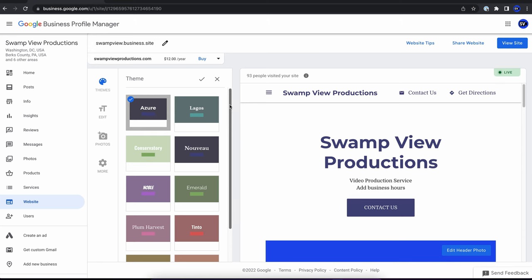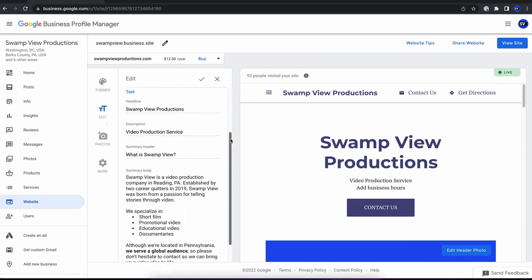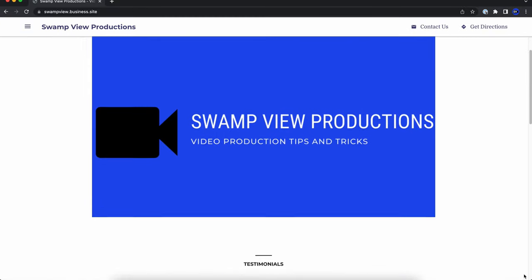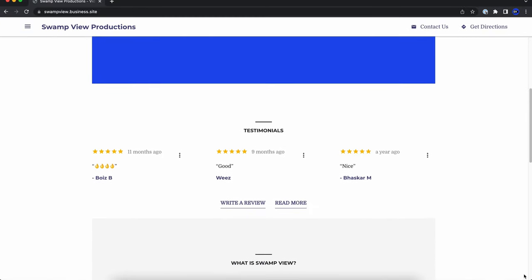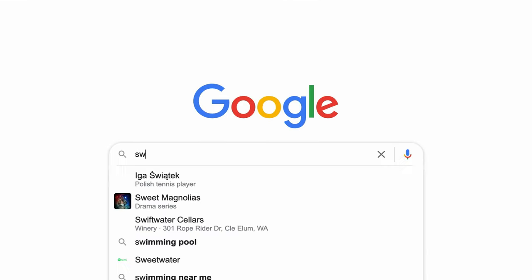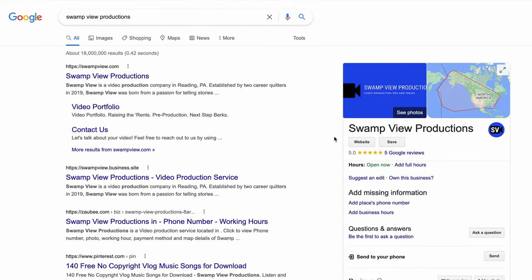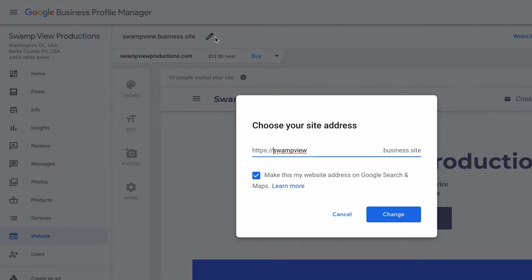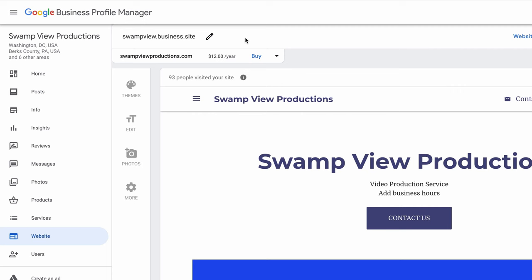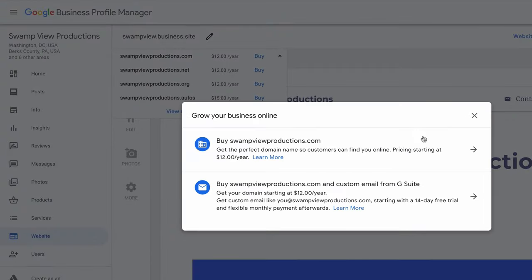While you have a small palette of themes to choose from, there is some amount of customization in the content of your site. You can expect to create something like this one-page website with testimonials, a business overview, and a gallery of photos. When someone searches for your business on Google, this card will show up and this button right here will link to your Google My Business website. Notice how all Google My Business websites get a free subdomain at a business.site address, but you do have the option of purchasing a custom domain name from Google Domains.